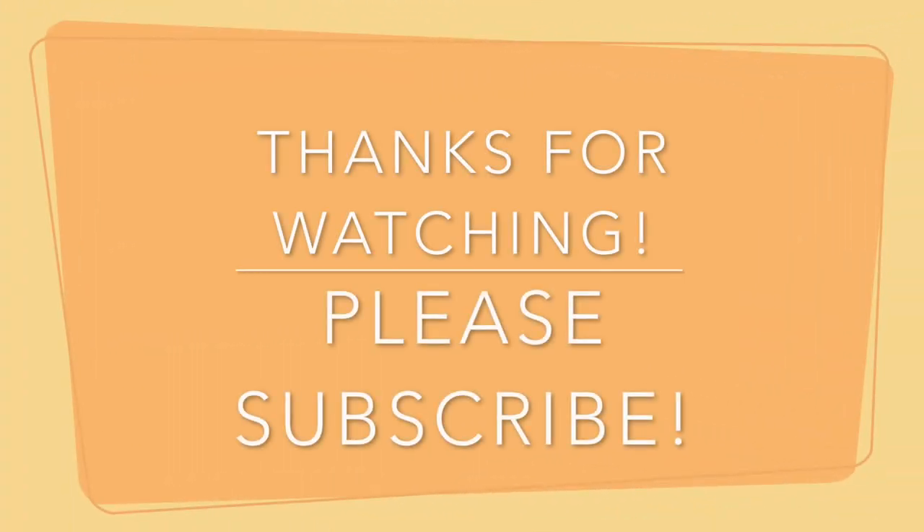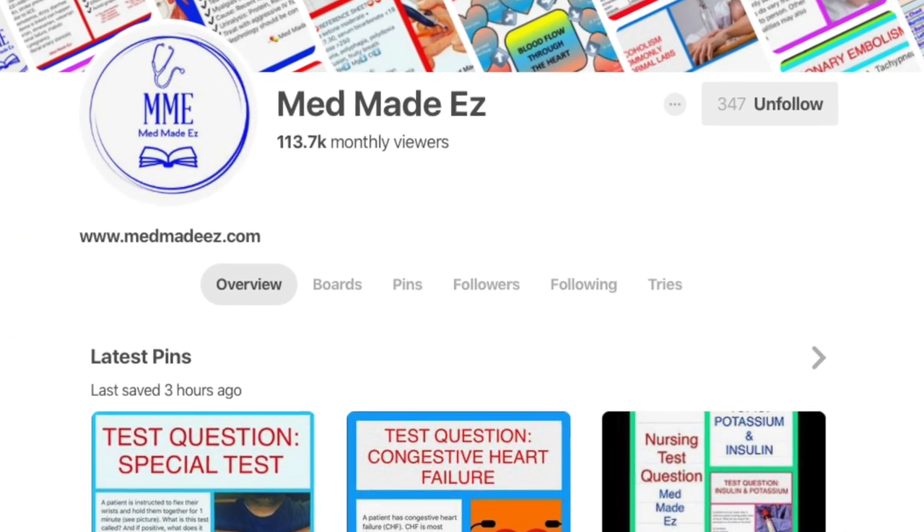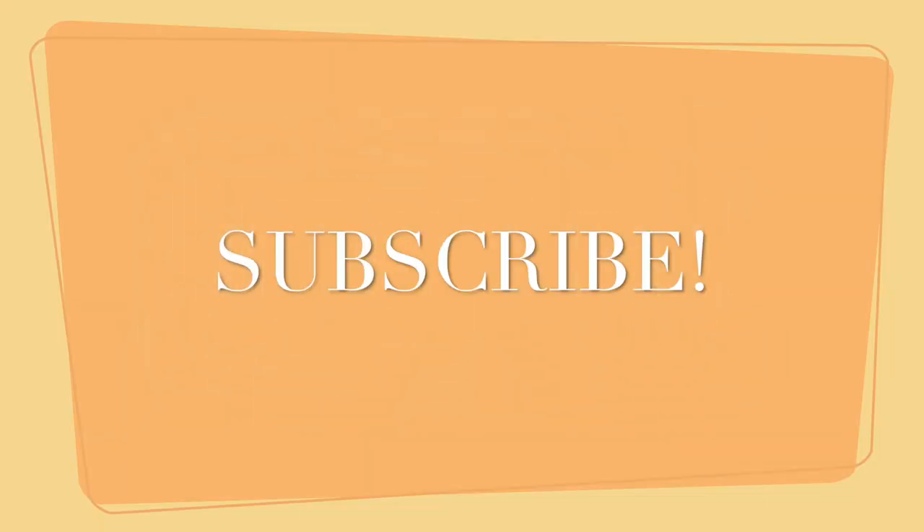That wraps things up for this video. We hope you enjoyed. Please make sure to subscribe and check out our Instagram and Pinterest pages for more educational videos.